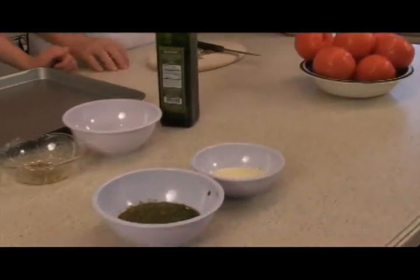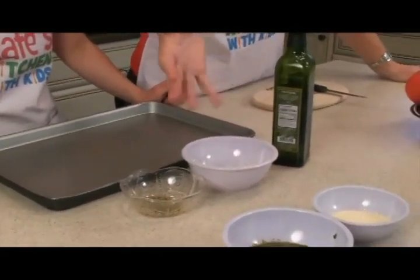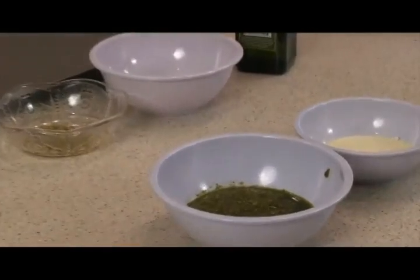So what exactly do we do here? It's just some very basic, simple ingredients. You obviously need some tomatoes, some olive oil, a little bit of salt and pepper, oregano, pesto that you can buy at your local grocery store, and some Parmesan cheese. That's all you need.